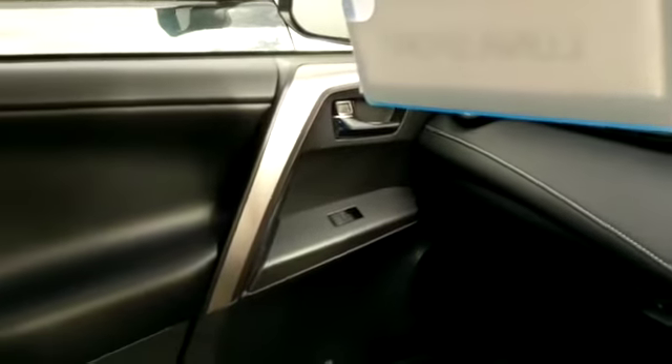Leather trim finish and stitching across the dash, and chrome trim along the door.